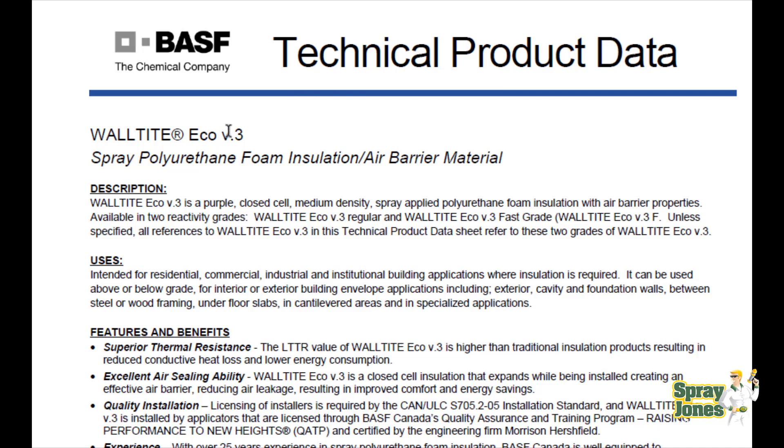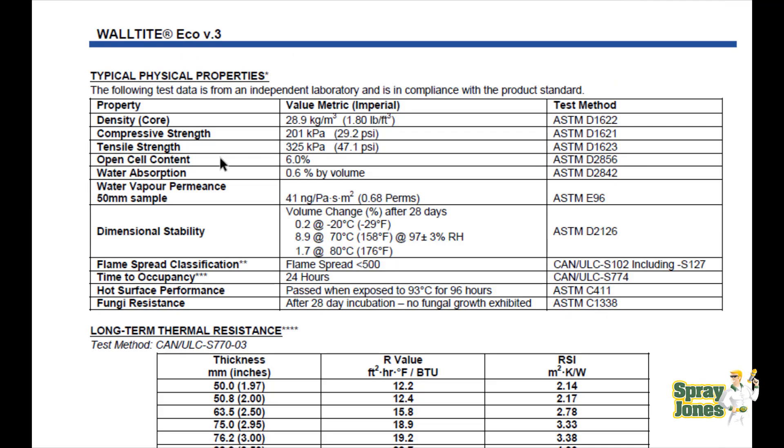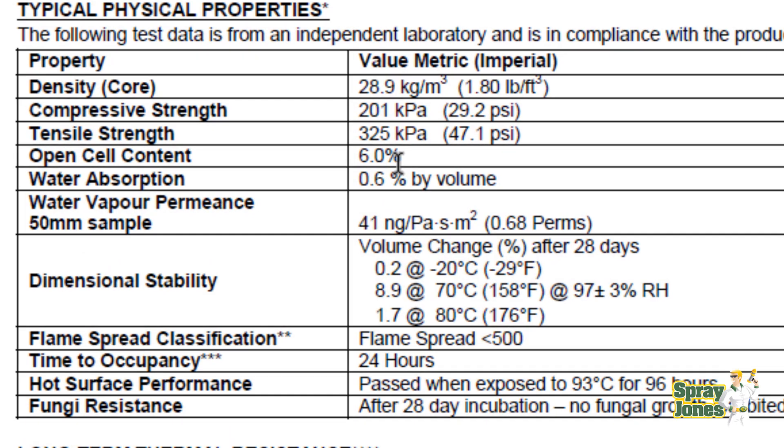This is the Waltite Eco, or Waltite V3. Scrolling down to the physical properties, the open cell content is 6% — not bad — but the really interesting number is water absorption: just 0.6% by volume. Compare that to the open cell foam at 75% by volume. The water vapor permeance is 41 nanograms. Since 60 nanograms equals one perm, this comes in at 0.68 perm — under one perm — at the 2-inch, 50-millimeter sample with no skins, just raw cellular core density.